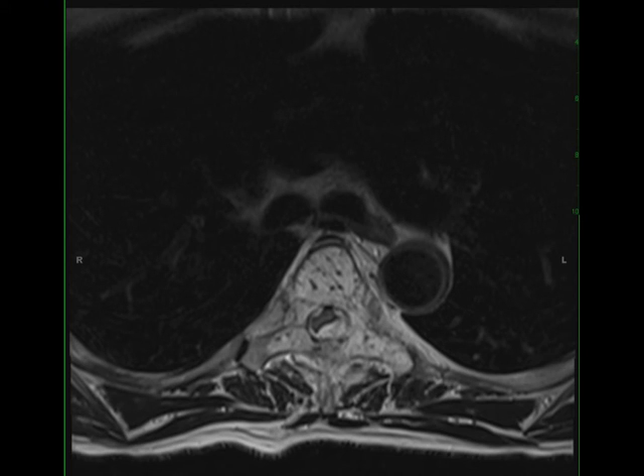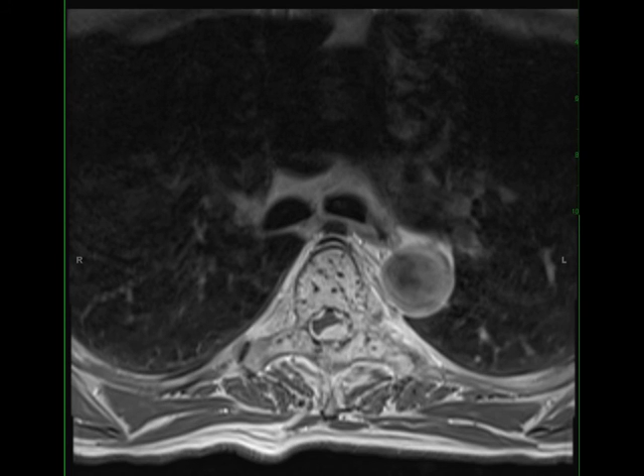giving a honeycomb or corduroy cloth appearance. Aggressive vertebral hemangiomas most often occur between T3 and T9. The lesions typically occupy the entire vertebral body, extending into the neural arch, with associated osseous expansion and an extra-osseous soft tissue component.